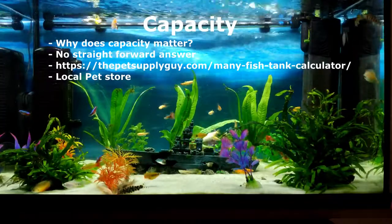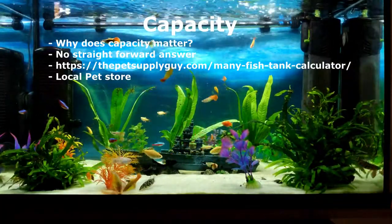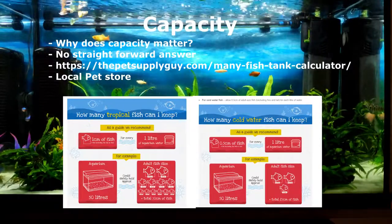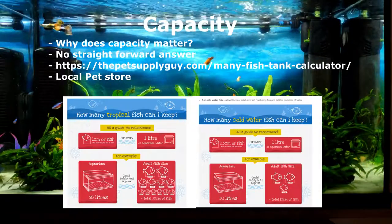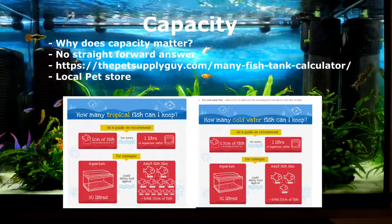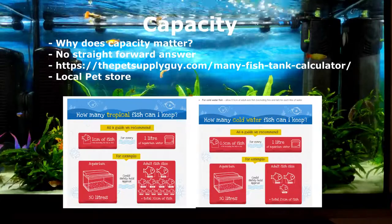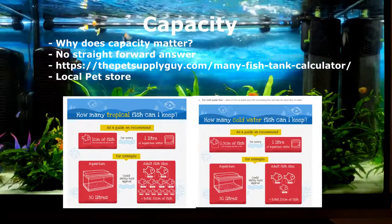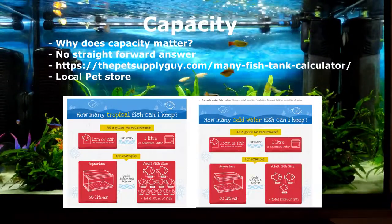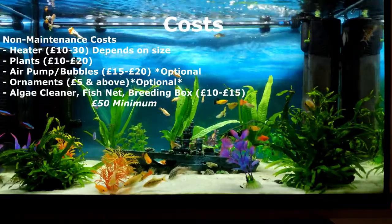Where it gets tricky is that this also depends on your filters. If you've got a filter with air bubbles, that creates more oxygen. All oxygen is created at the surface of the water, which is why we need filters to create water movement. I'd recommend visiting thepetsupplyguide.com, where you can enter your tank measurements to get a rough guide. You can also visit your local pet store. The best tip is to not go over the limit — keep under it and you'll be fine.